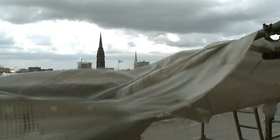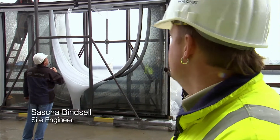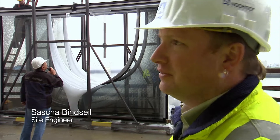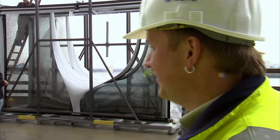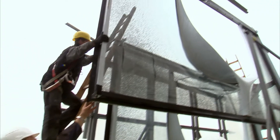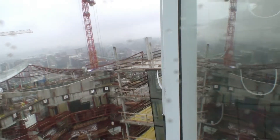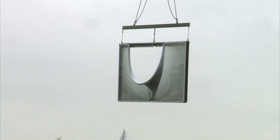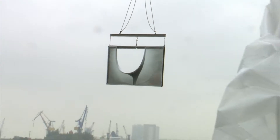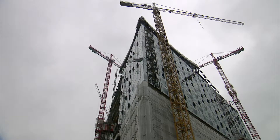Today we have to mount six elements on the 26th floor. It's a little bit tricky because we have normal weather for Hamburg — it's raining, it's very windy. This balcony unit weighs over a ton, and its large surface area means the wind could easily blow it out of control. If the wind reaches 40 kilometers an hour, installing the glass becomes too dangerous and work must stop.